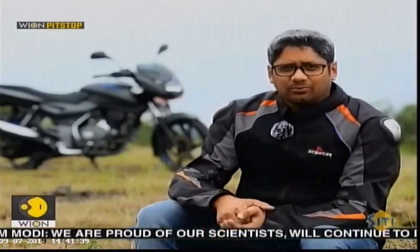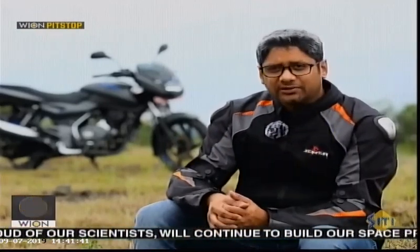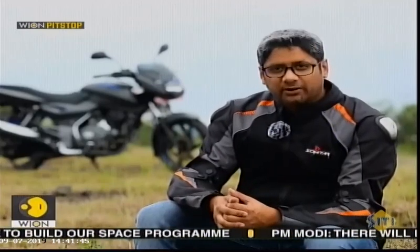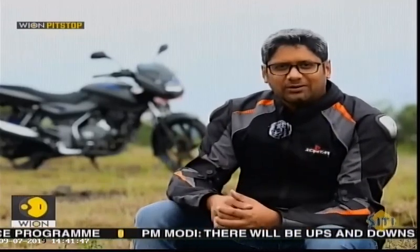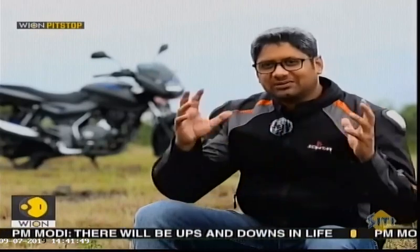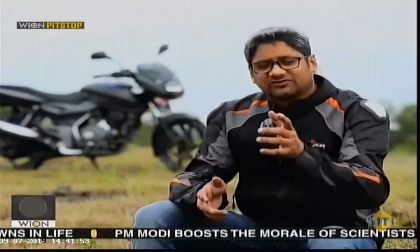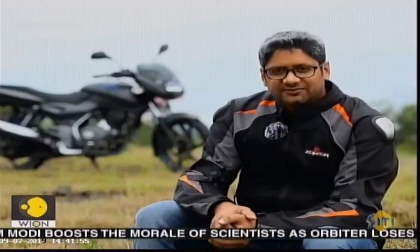It is basically the Ertiga platform modified cosmetically a little bit here and there. The interiors are slightly different, with a little bit more upmarket feel given to the product. I think it makes for a decent amount of changes to give it an identity of its own. This is the Maruti Suzuki XL6.